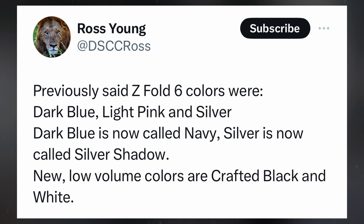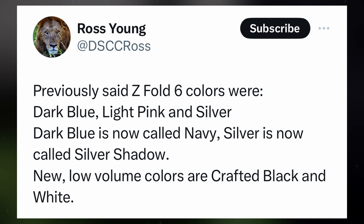In contrast, the Galaxy Z Fold 6 is poised to make its debut in navy, light pink, silver shadow, crafted black, and white color variations.